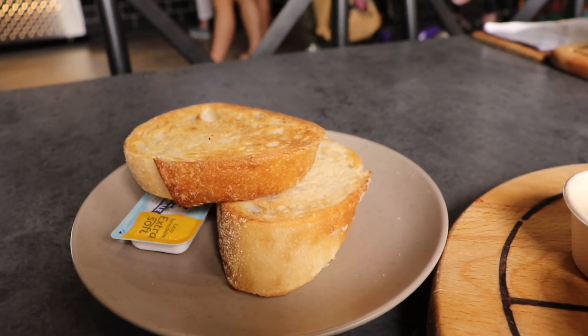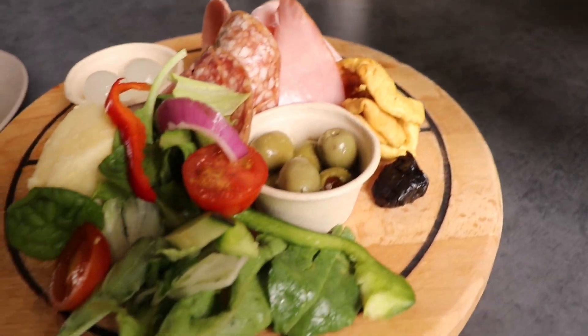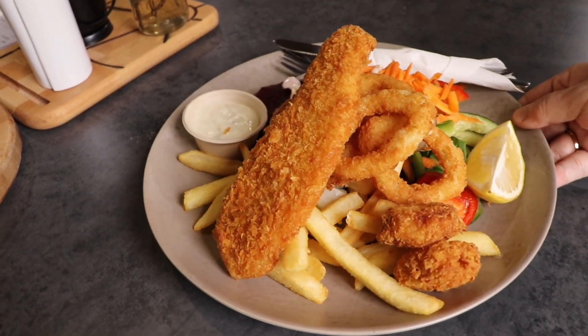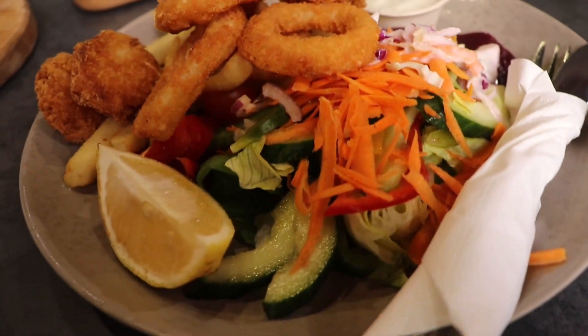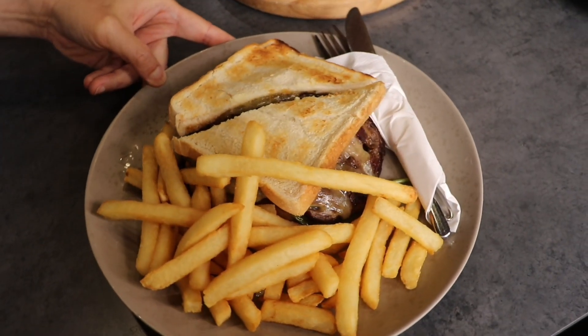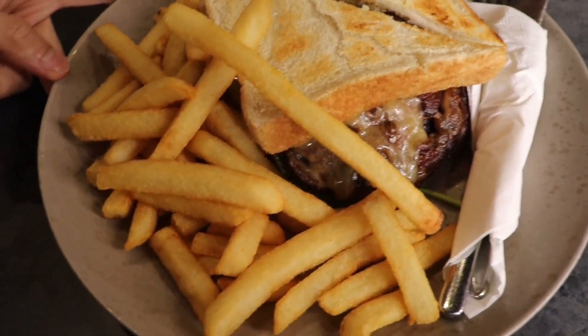We were soon very hungry and stopped for lunch at the museum cafe. We ended up ordering the ploughman's lunch, seafood basket and steak sandwich. Everything was reasonably priced and very delicious. We recommend the cafe to everyone.